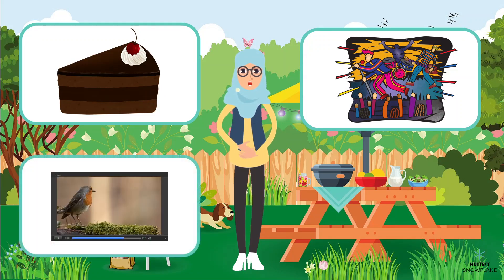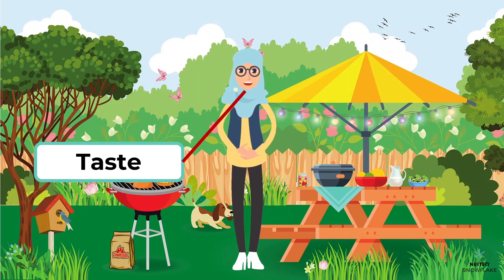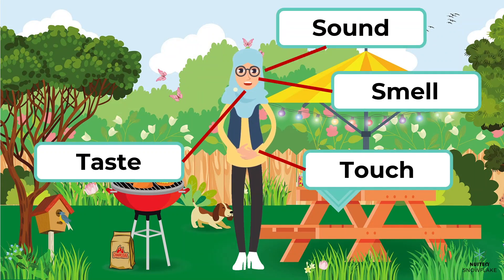And when we watch a YouTube video, we see many colors and actions on the screen. How we recognize these are through the five senses. The five senses include the sense of taste, touch, smell, sound, and sight.